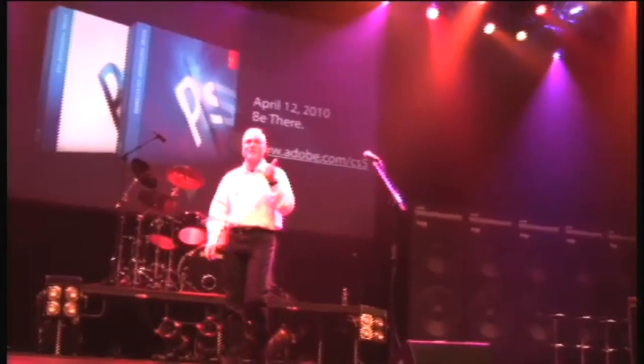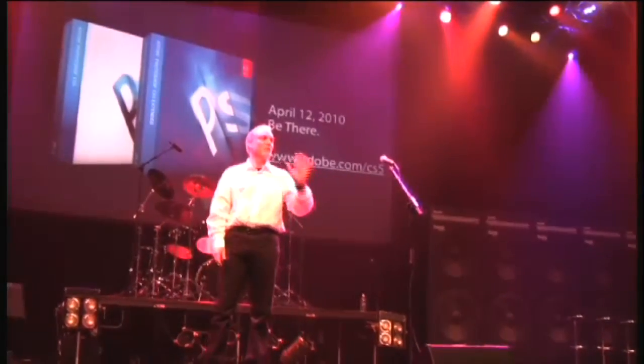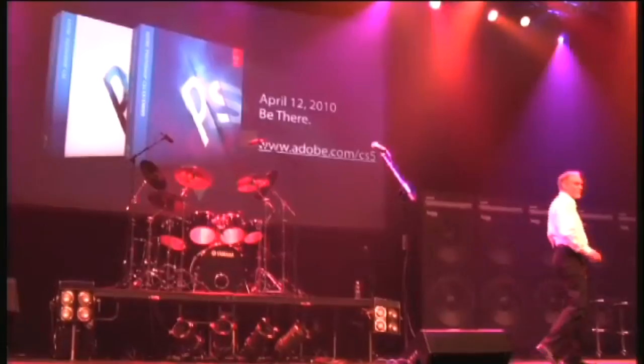I can put it up for 1,001... 1,002... 1,003. I've only had it up for three seconds, so you don't have any time to take any pictures or showcase this whatsoever. Just three seconds of time is what I promised that I would only put it up for.